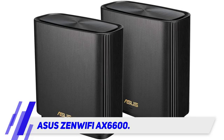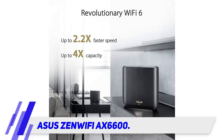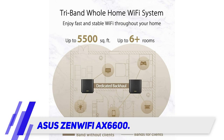Two nodes cover a huge 5500 square foot home. Just one node blankets your home with 2750 square feet worth of coverage.